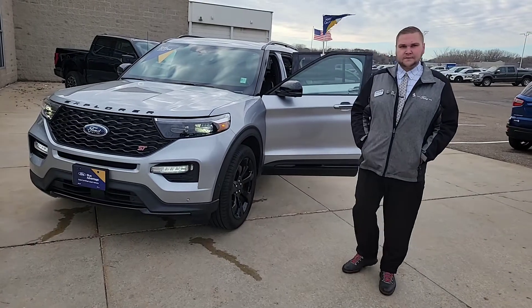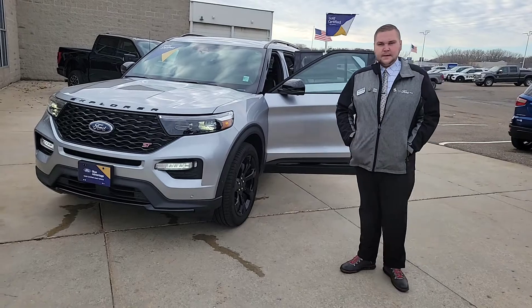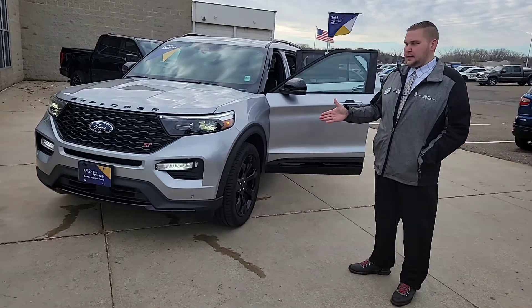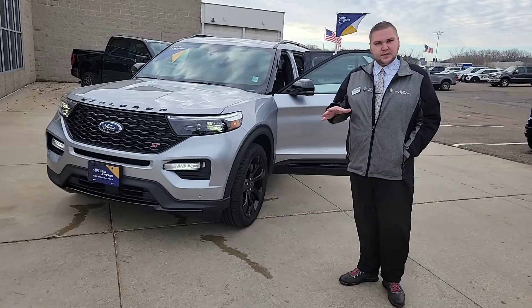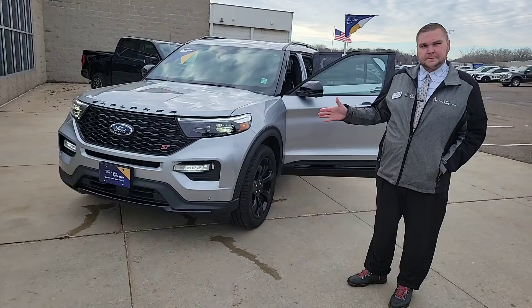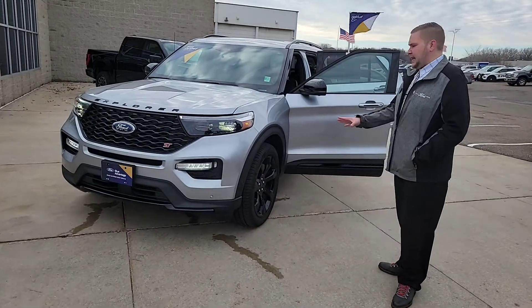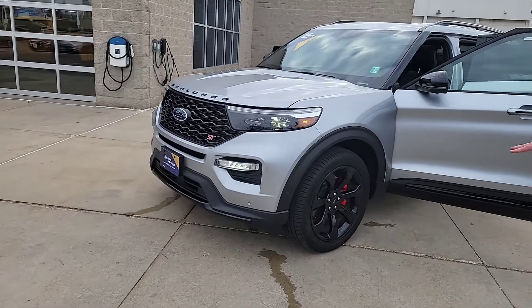Braden Flanagan from Inver Grove Ford and Lincoln, coming to show you our top-notch pick of the week: the 2020 Ford Explorer ST — the performance edition. You get a 3.0-liter twin-turbocharged V6 producing 400 horsepower and 415 foot-pounds of torque. This one is fully loaded, so it has the bigger wheels and tires and the upgraded brakes.